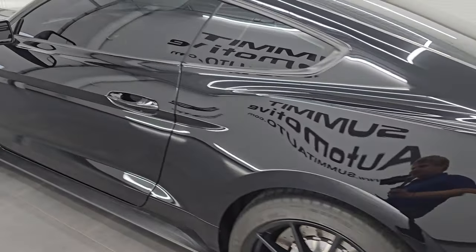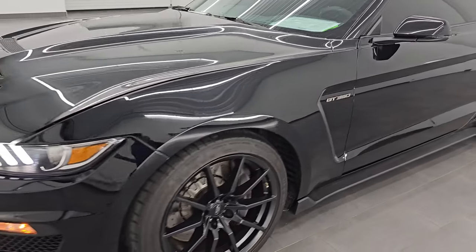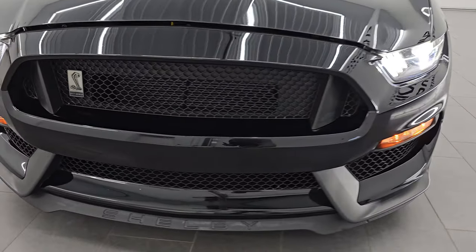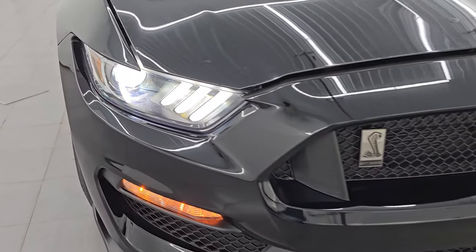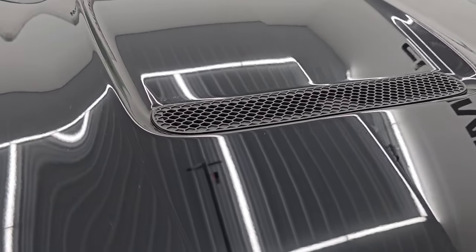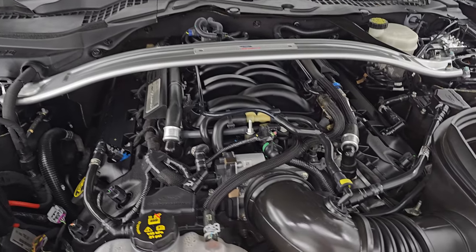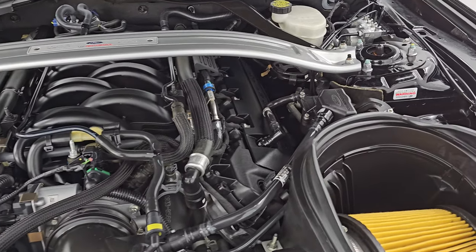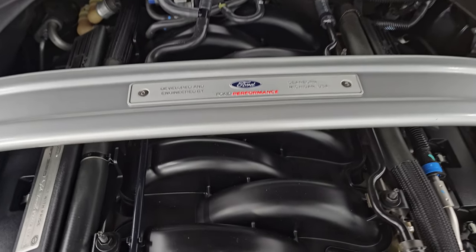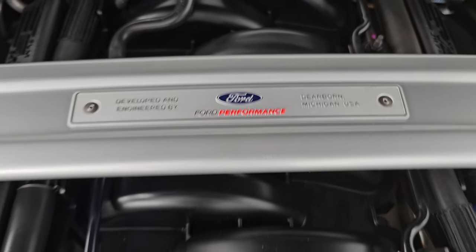I would personally like to thank you for checking out the video today. Hopefully from this HD video, you've been able to verify the quality, condition, options, and cleanliness of this car all the way around inside and out. It has the HID headlamps and LED running lights — they are working very nicely. Under the hood we have the 5.2-liter Voodoo V8 naturally aspirated engine. The engine bay is very clean and it runs very smooth, with the Ford Performance plate right there.